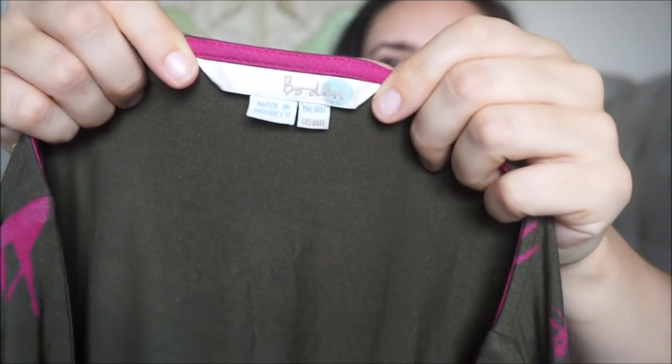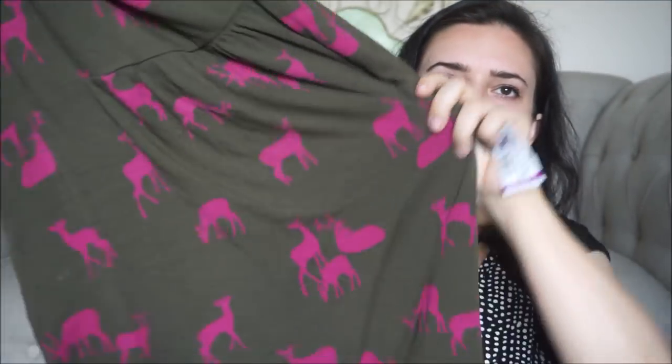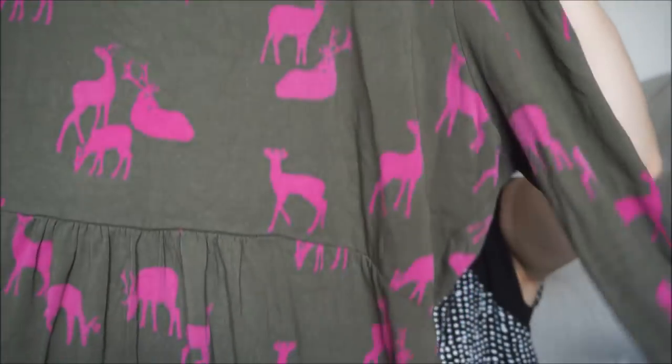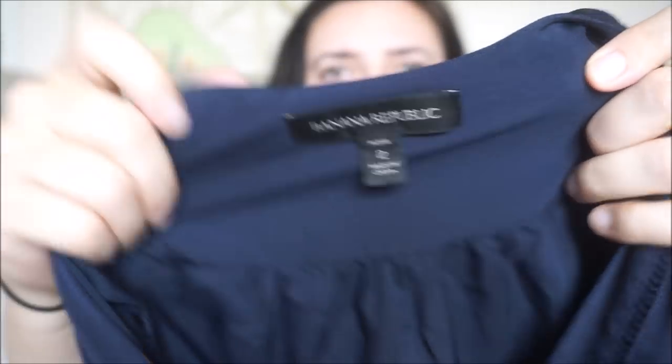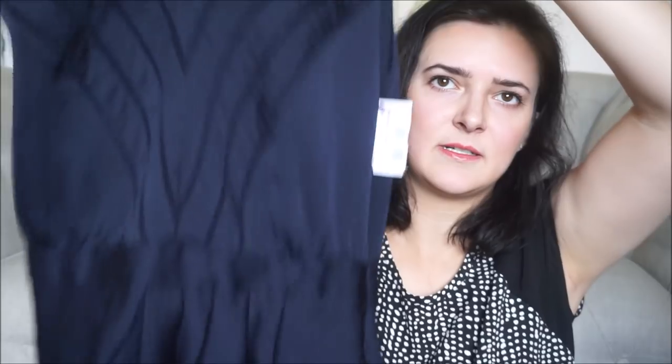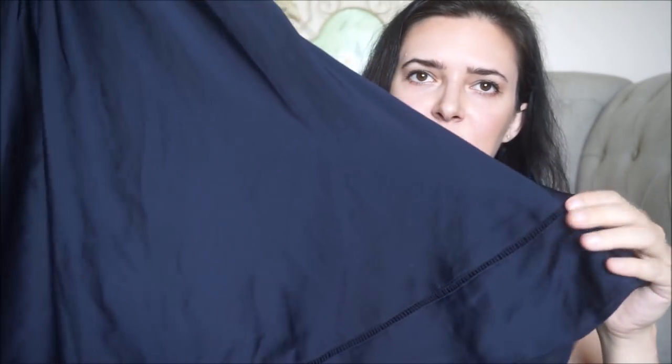This is a Bowdoin dress — it has reindeer on it and it's green and pink, so I thought that would be good for fall. Long sleeves, it's a nice dress. This is a Banana Republic size 2 and I really liked the detail on it. I believe it's silk and it's just a navy color.